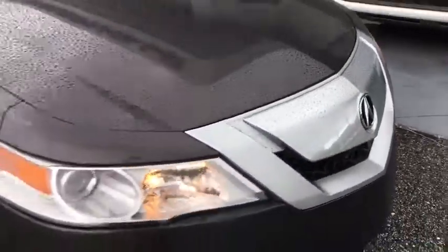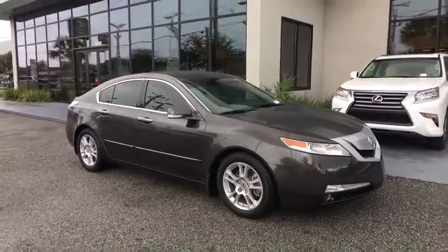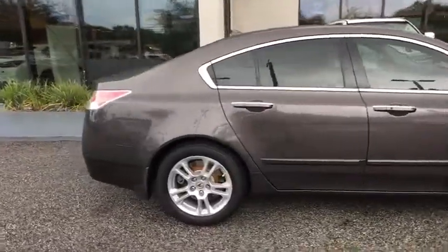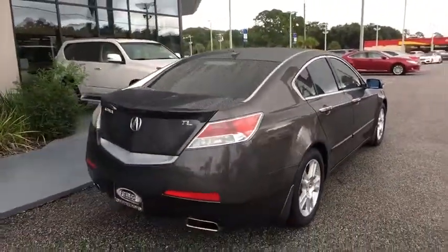The 2010 Acura TL. The Acura TL is a strong choice for people looking for a midsize luxury vehicle, offering a typically spacious Acura interior. This car is loaded with high-tech features and receives top scores in crash tests.